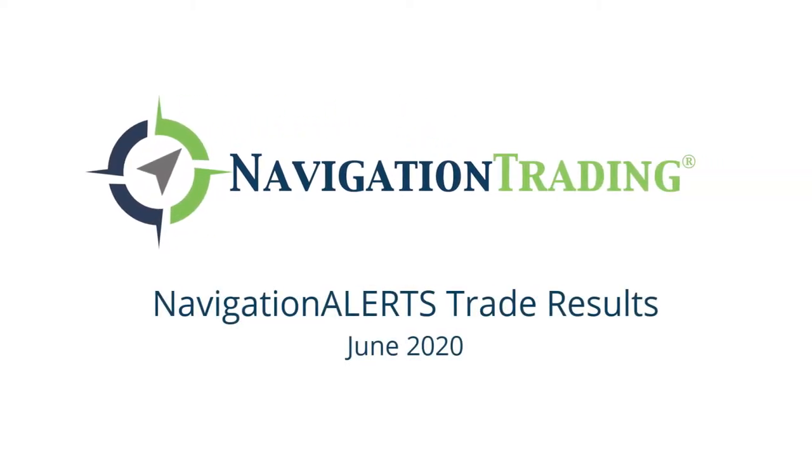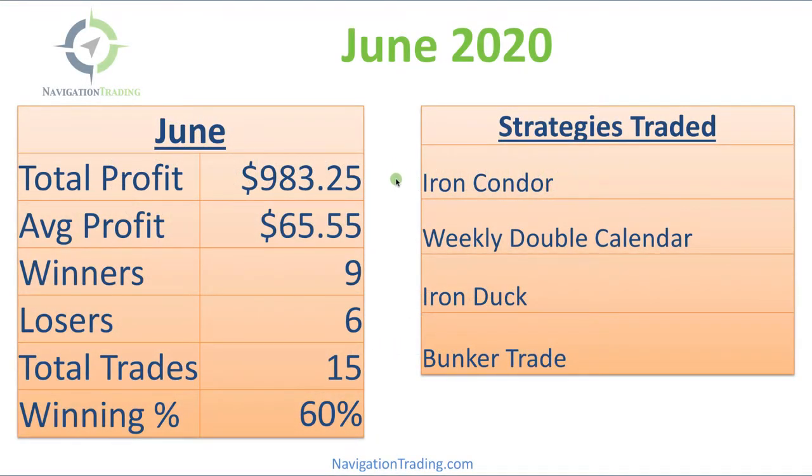Hey everyone. June is in the books, so I wanted to take a couple minutes to share with you our closed trades for the month of June.